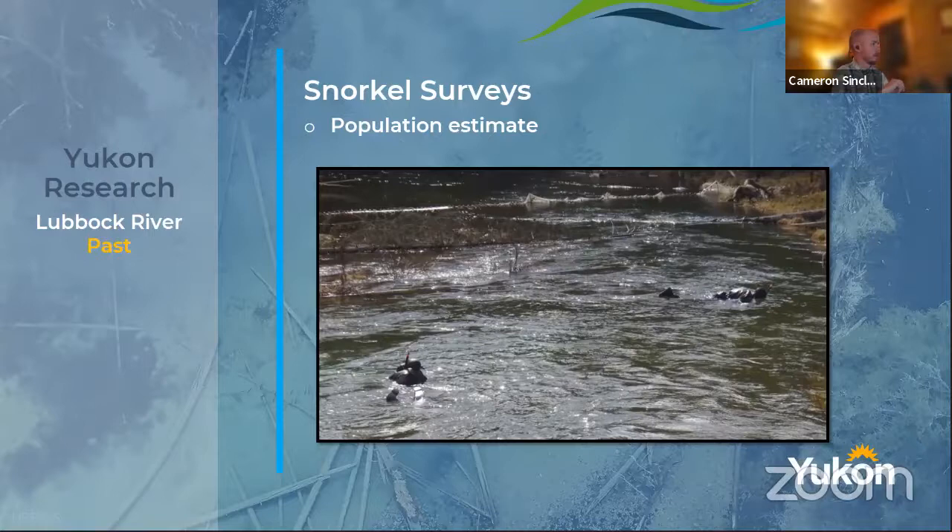Although I find snorkel surveying hilarious, it is actually relatively effective and gets a good number. You block off an area with a net, swim through it a couple of times — one person does the right side, one does the left side, and you count how many grayling are there. Then you do it again, and again, and get an estimate at the end. You base the size of area on the size of habitat you're surveying. It's a very old fisheries science technique — extremely old — but it's surprisingly effective.